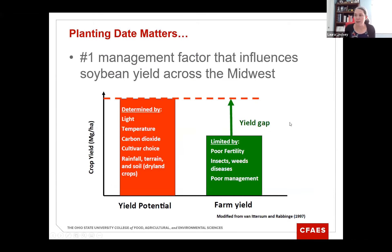We know that planting date matters, and it really is the number one management factor that influences soybean yield across the US. Soybean agronomists across the US have worked quite a few years to identify the yield gap. When you plant a soybean variety there's a yield potential limited by your environment — temperature, rainfall, and other characteristics. Farmers don't achieve that top yield potential due to fertility, weeds, insects, diseases, or poor management. The difference between yield potential and actual farm yield is what we term the yield gap. Looking at our data over the past six years, the number one factor influencing that yield gap is planting date.